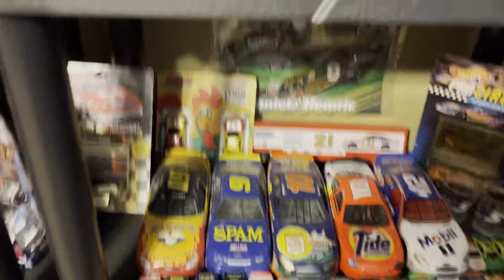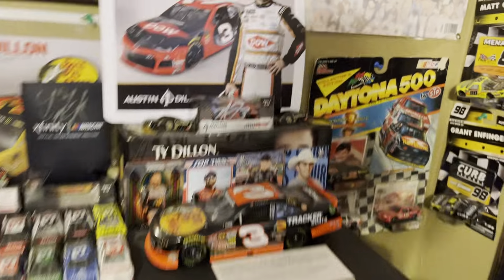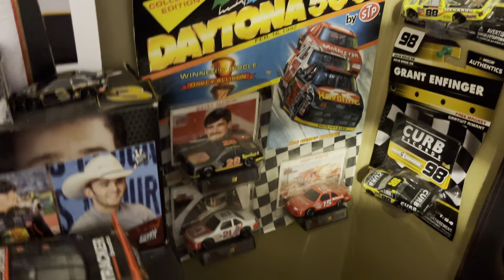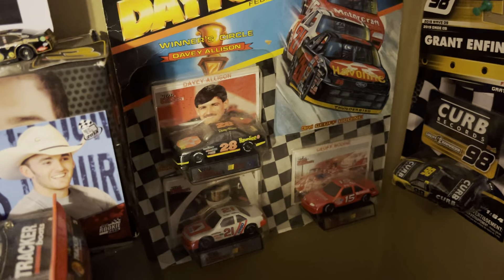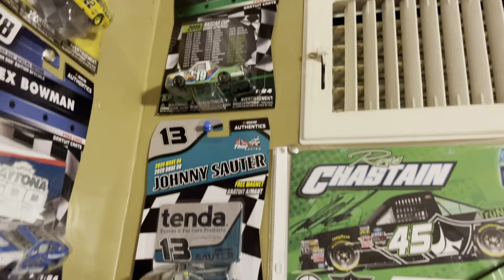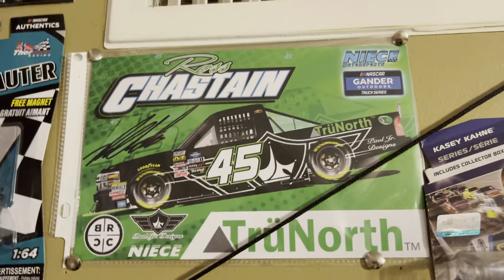Here is a Ty Dillon car I got signed — very hard to see. Going down you get a Daniel Hemric autograph, your defending Xfinity Series champ. Going down, more die casts, even more, and even more. Right here you got the Daytona 500 car group — Davey Allison, Morgan Shepherd, and Jeff Bodine. Some truck series stuff and staying on the truck series, you get a Ross Chastain autograph.